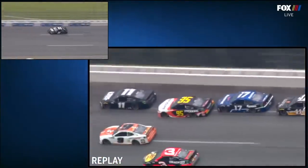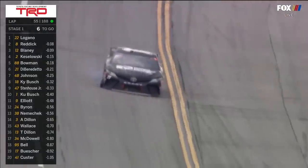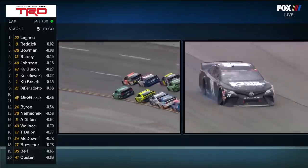He's dropped back to 23rd. He already had an issue. This is when the tire goes down — he had already hit the wall or scuffed the wall. That's all it took; the right front tire is down. So Hamlin will make a stop under green, hopefully with no further damage beyond the tire.